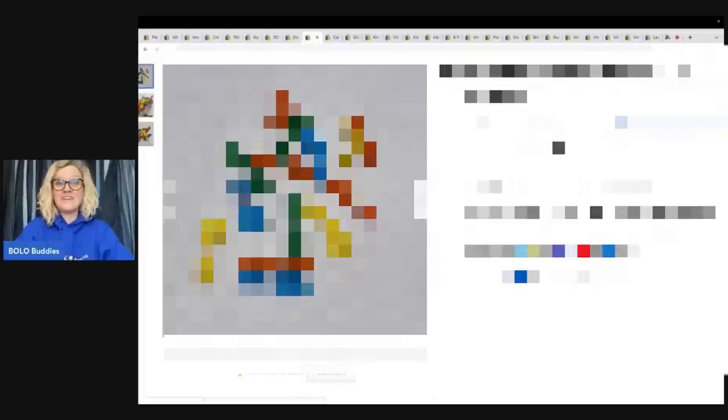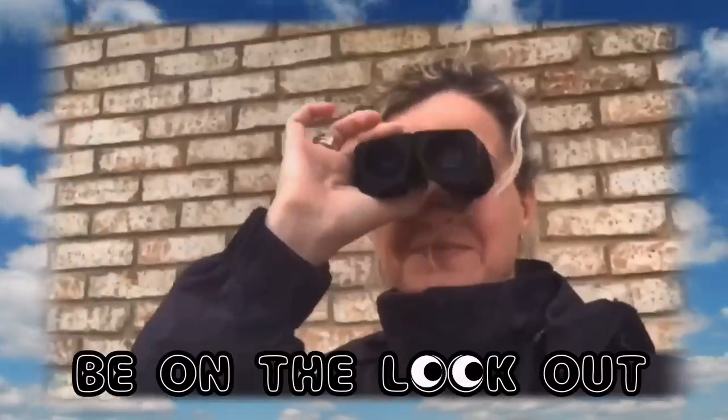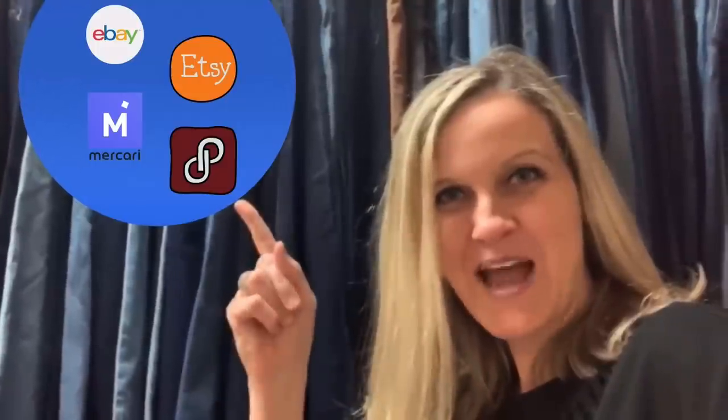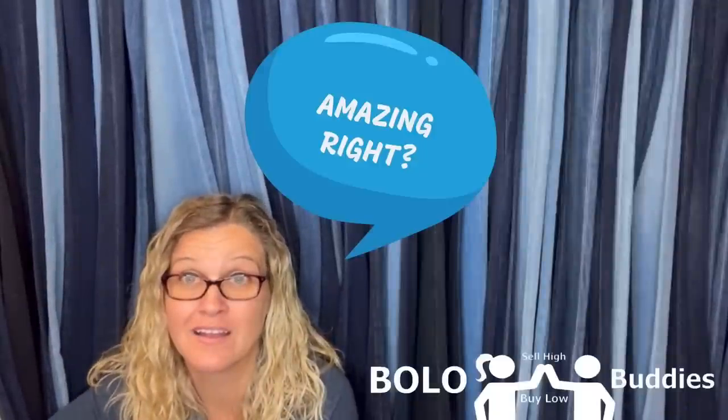Hey Bola Buddies, thanks for watching. $600 for a My Little Pony — amazing, right?